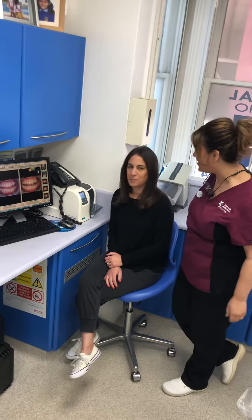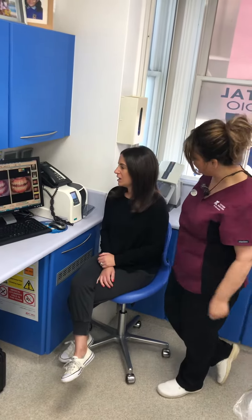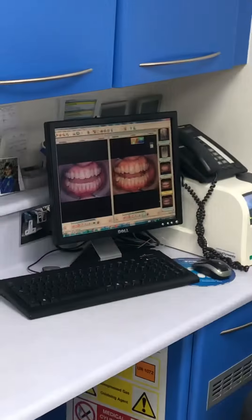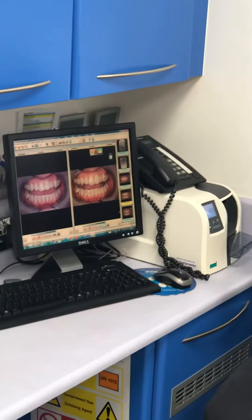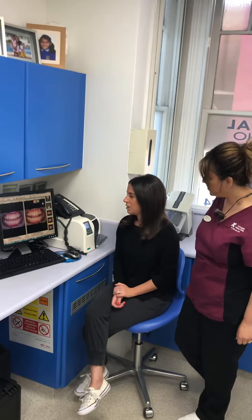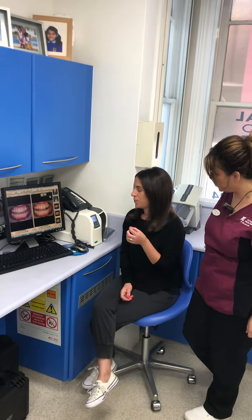Nicole, thank you for bringing your testimonial. Can you tell our followers what you have done on your tooth? I had the Invisalign retainers for 16 weeks. My top tooth here was quite rotated and my bottom teeth were a bit crooked and rotated as well.